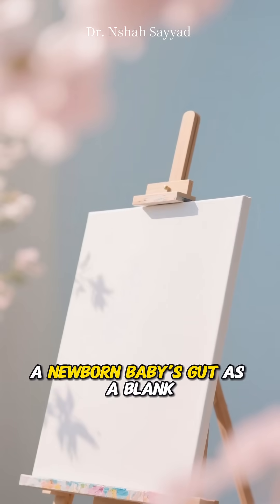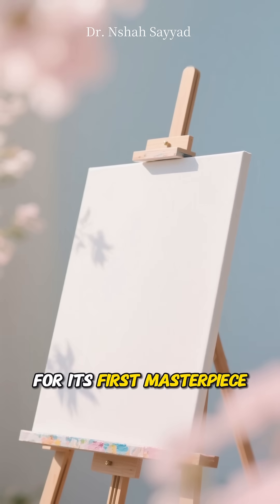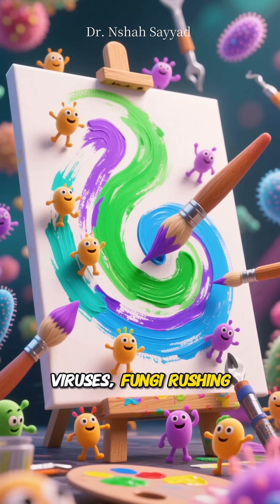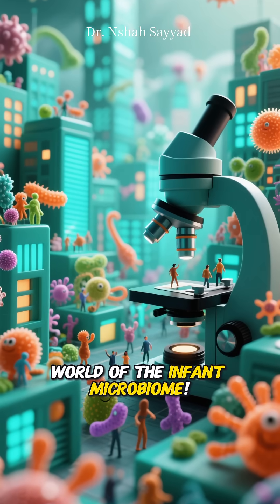Imagine a newborn baby's gut as a blank canvas — no brushstrokes, no color, just waiting for its first masterpiece. Now picture trillions of tiny artists: bacteria, viruses, fungi, rushing in to paint the first strokes. Welcome to the wild world of the infant microbiome.